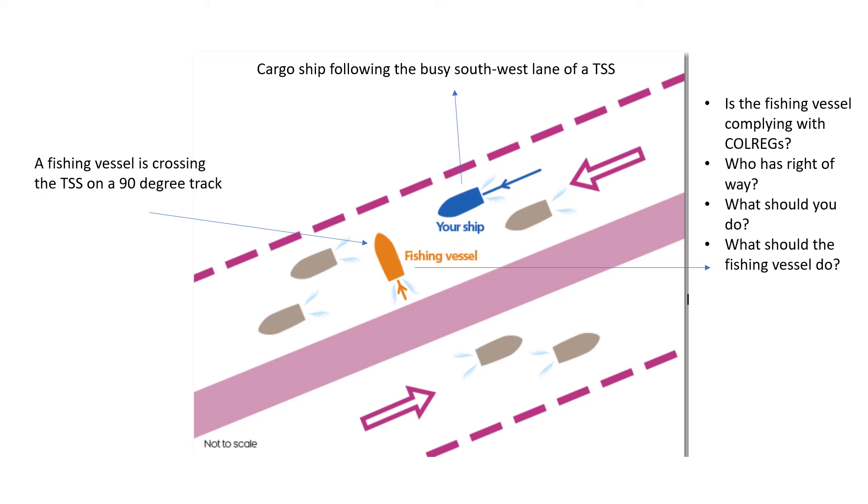Remember, traffic separation schemes are established in very busy areas of difficult navigation, so you can expect above-average density of traffic, crossing vessels, fishing vessels, and high-speed craft. However, in this case, since the fishing vessel is not allowed to fish in traffic separation lanes and shall not impede passage, it is her duty to keep clear of your vessel. As a power-driven vessel, you still must be alert and keep an eye on the fishing vessel, but it will be easier for the fishing vessel to maneuver out of this crossing scenario.